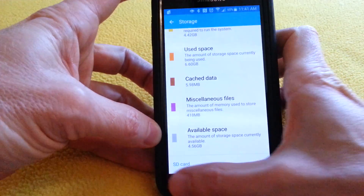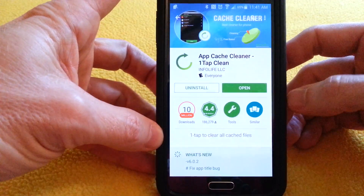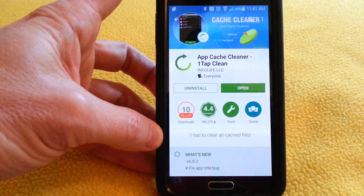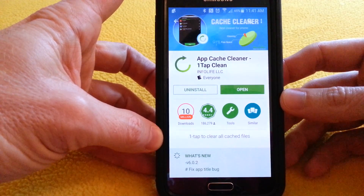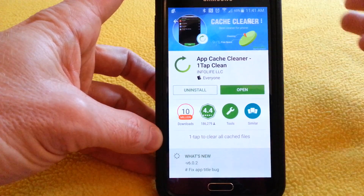The other way to do it is to go to your Play Store and download this app called AppCache Cleaner OneTap. It kind of does the same thing, but there are a lot more robust features and you can just go in there and do the same thing. It's very easy, it makes a world of difference. Highly recommend it, and do it occasionally.